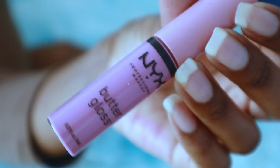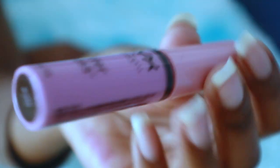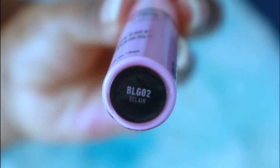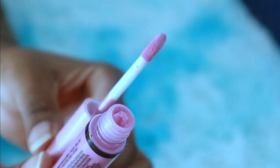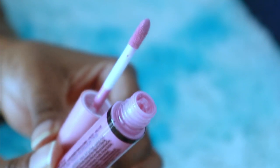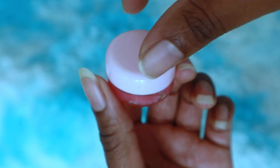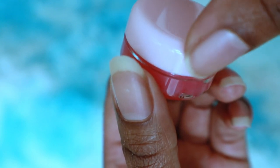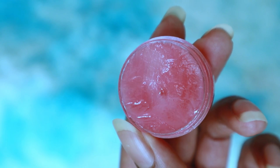Then I have some butter gloss that I also carry in my bag. The next thing is some lip balm and I also made this myself — I used some Vaseline, aloe vera gel, and some food coloring, and I love this lip balm.